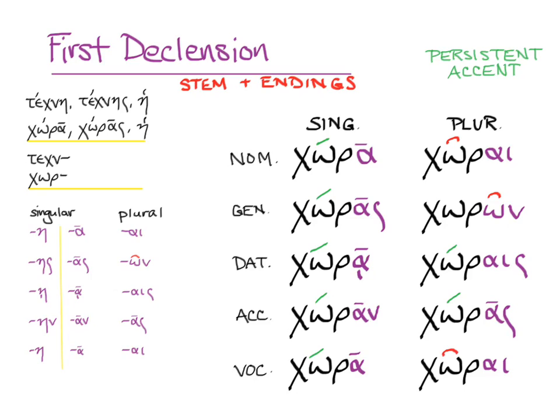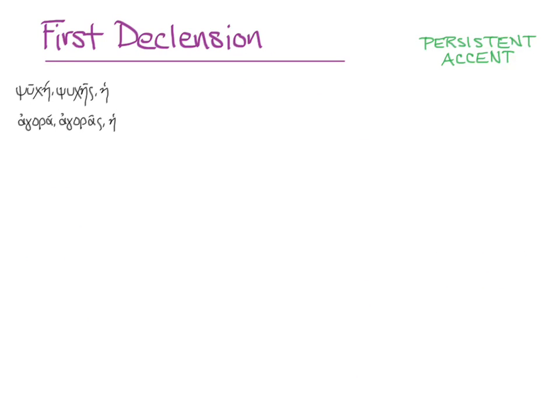Notice again that the genitive singular and the accusative plural look the same. Now let's try this with two other nouns: psuche (soul) and agora (marketplace).